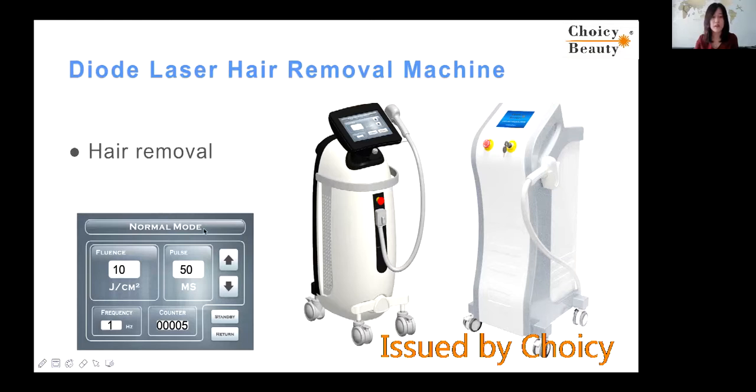Here, there are many parameters: lens, pulse, counter, and frequency — and all of them have relationships with each other. When you adjust the frequency, the pulse and lens will also change. So you need to know all the relationships between these parameters and numbers, and then you will know how to adjust them to set the best parameters for the best treatment result for your customer.